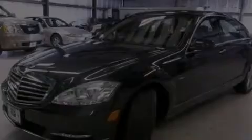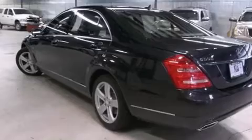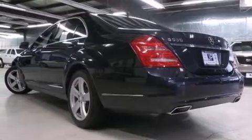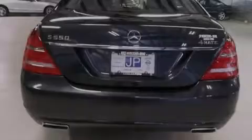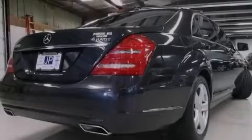Its top features include a navigation system, Bluetooth mobile device connectivity, a sunroof, active ventilated front seats, high-intensity headlights, a premium audio system, 100% commercial-free Sirius satellite radio, an air suspension, and a twin-turbocharged forced induction system.